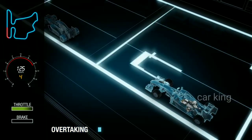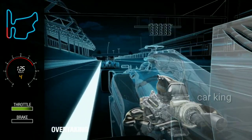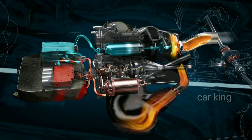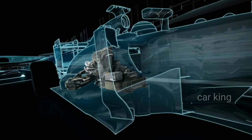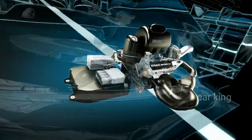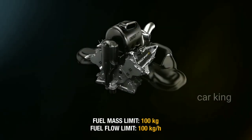Such complex exchange of energy is controlled by electronic control systems, with certain driver-operated modes to allow strategic flexibility and occasionally a boost of power when overtaking. Potent energy recovery systems and restrictions on fuel flow rates and quantity put the power units amongst the most energy efficient in the world.